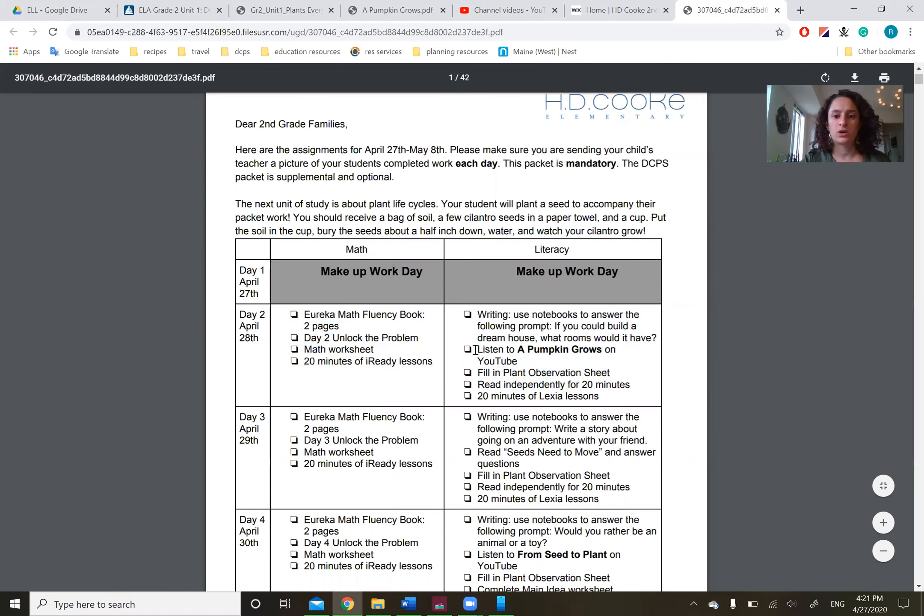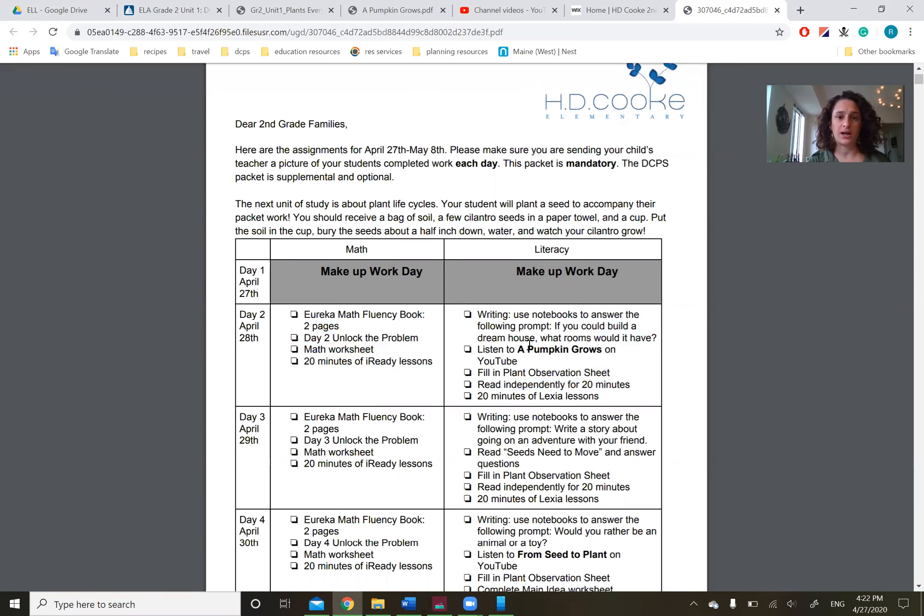Right now we're going to focus on our literacy, and that means we're reading A Pumpkin Grows. We're about to start our unit on plants. I want you to take a second and think: what do you know about plants? And what do you wonder — what questions do you have? Pause the video, write those things down in your notebook, then take a photo and send it to me, okay? And I'll stick it in our next one.